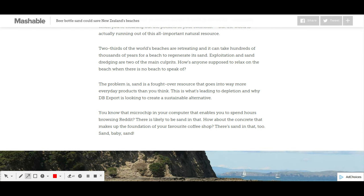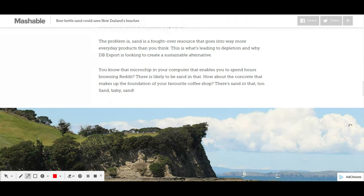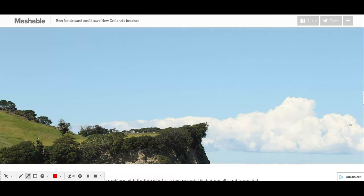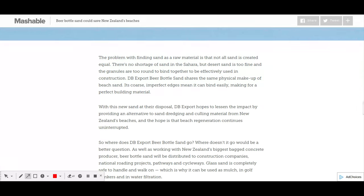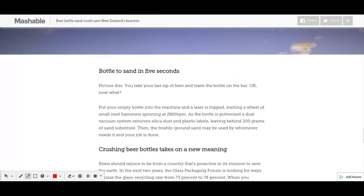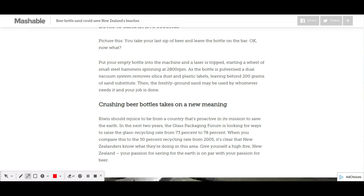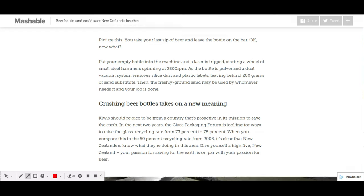Because these devices will be at coastal locations, they can be used to replenish any lost sand, which is a pretty good idea for the environment. You've got a series of hammers which pulverizes the bottle and sends the freshly ground sand to where it's needed.